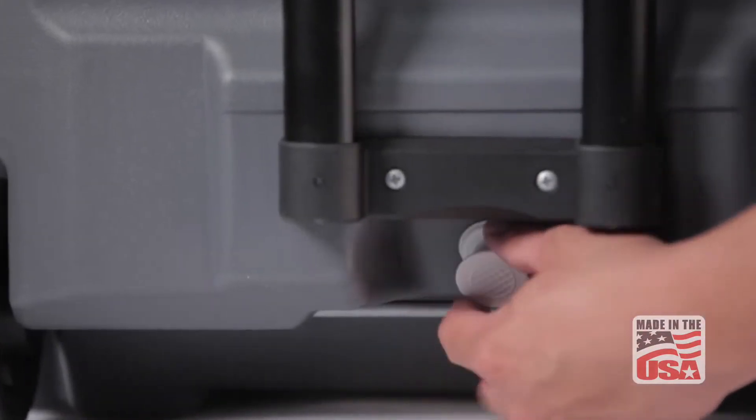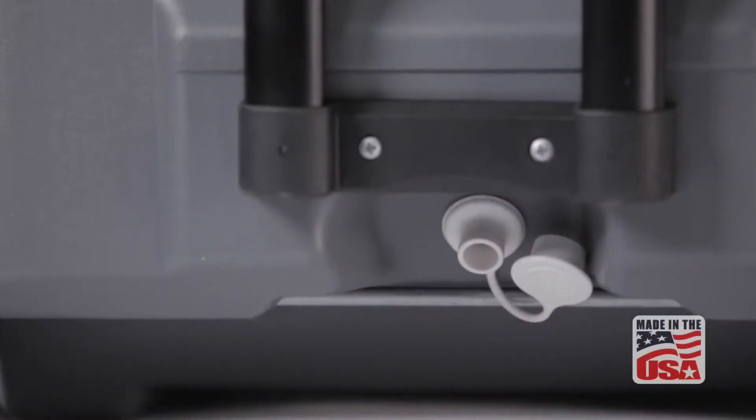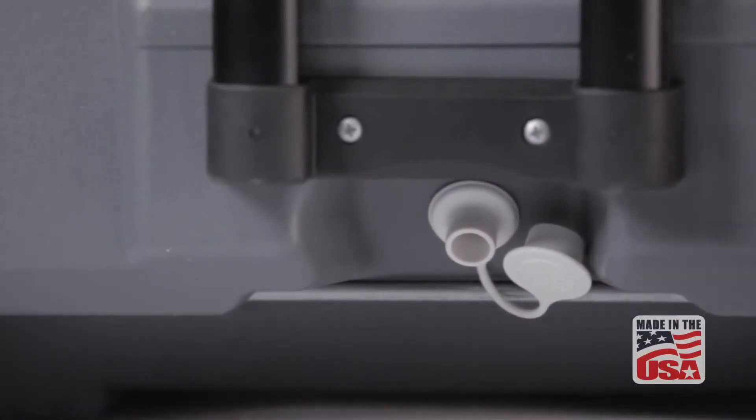A triple snap, leak-resistant drain plug in the back of the Quantum 52 Roller allows for quick and easy draining of melted ice.